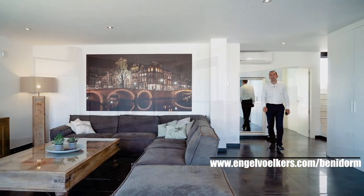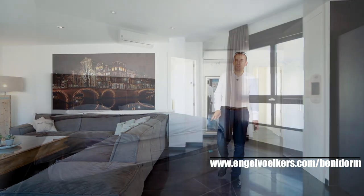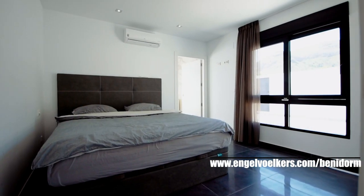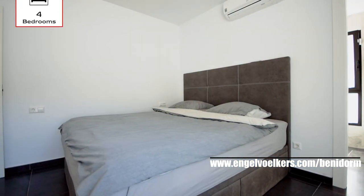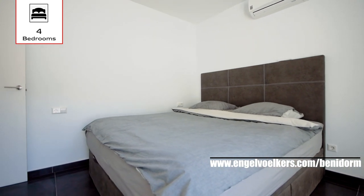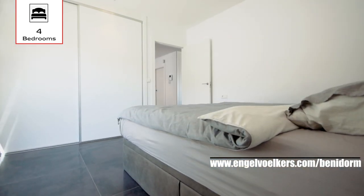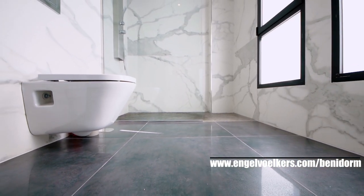The villa has four bedrooms and five bathrooms. Out of these five bathrooms, four are ensuite bathrooms, as you will see upstairs. They are very big, equipped with showers, and this is probably one of the unique points of the house — the bathrooms are probably the biggest you can find in the area.